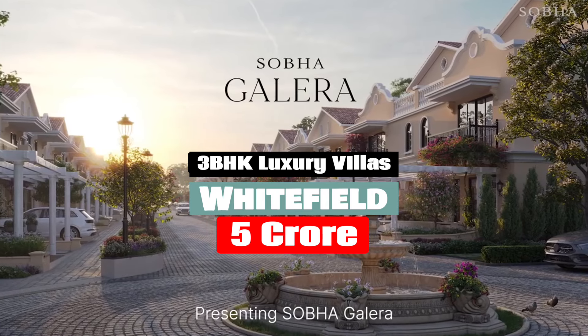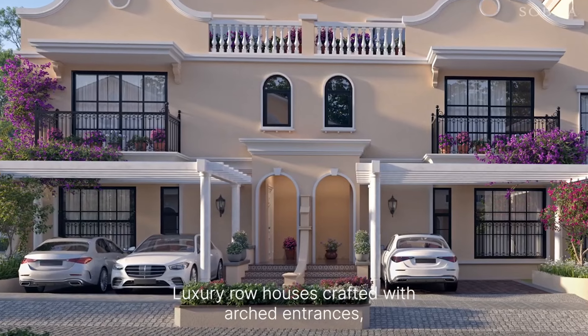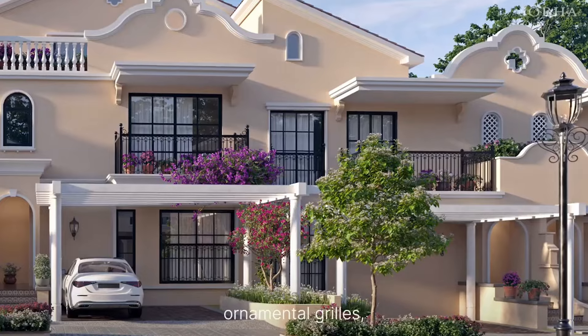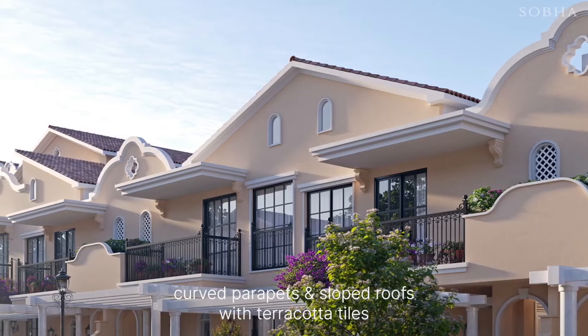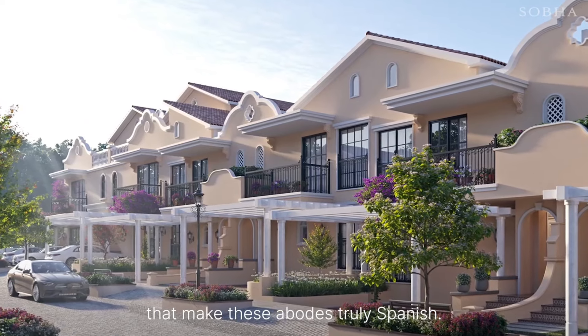Sobha Galera. Luxury row houses crafted with arched entrances, ornamental grills, curved parapets and sloped roofs with terracotta tiles that make these abodes truly Spanish.